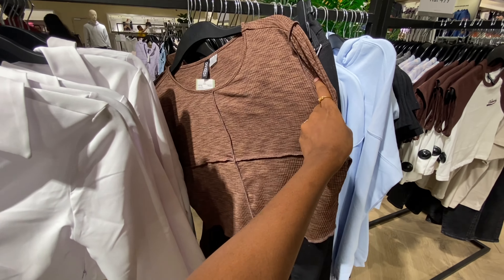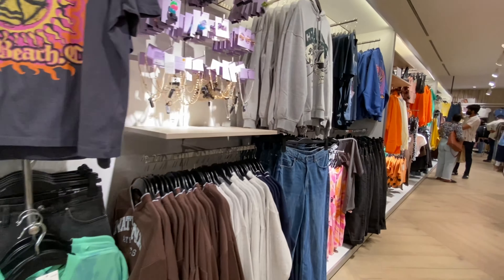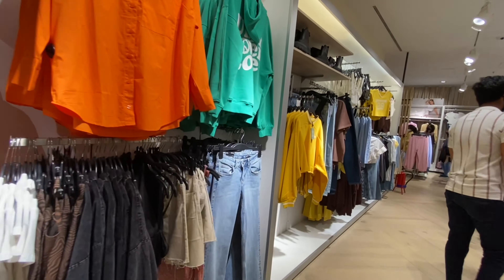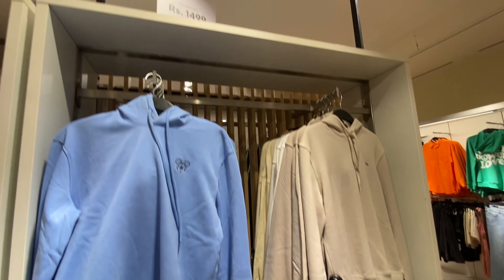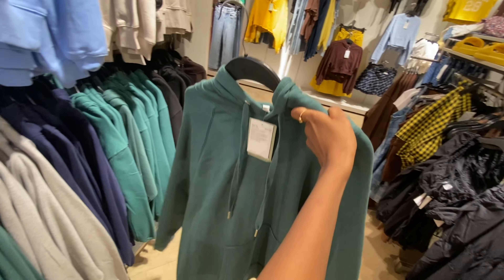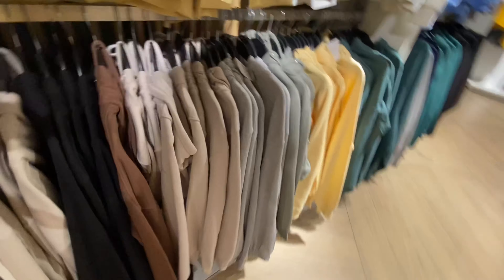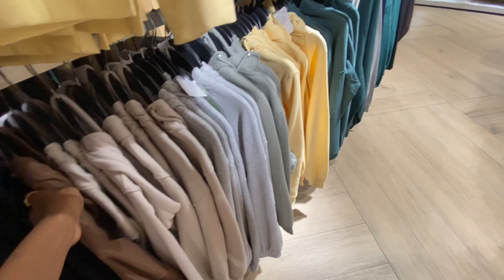These are hoodies for 1500 rupees. For the last two years people have been looking for these colors and patterns, and they are still not out of style. Hoodies are timeless pieces, and if you notice the Kushi movie, they will still look stylish after so many years.